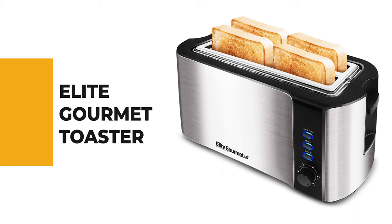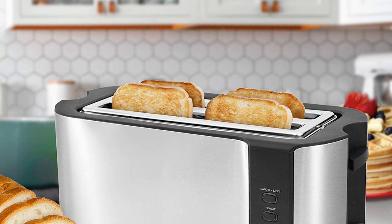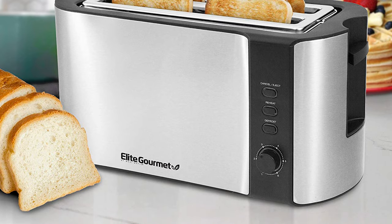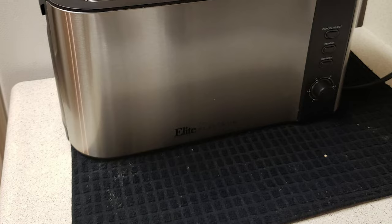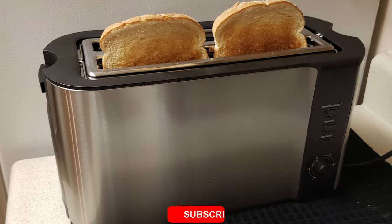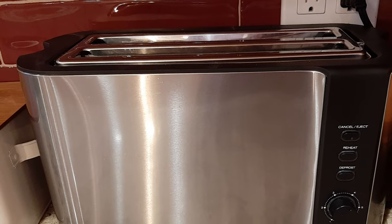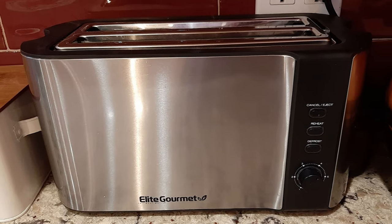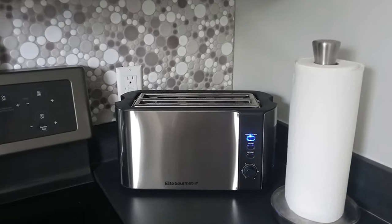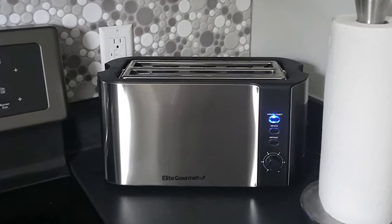Number two: the Elite Gourmet Stainless Steel Long Slot Four Slice Toaster. It comes with extra wide toasting slots to fit thick bread, Texas toast, bagels, and specialty breads. It features six adjustable toasting levels from slightly warm to dark and crunchy, a reheat function to warm previously toasted bread at a lower temperature, and a cancel button. Self-centering guides automatically grab and center the bread for even toasting, and a drop-down crumb tray allows quick cleanup of crumbs.